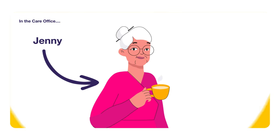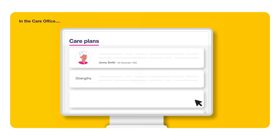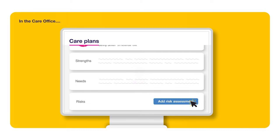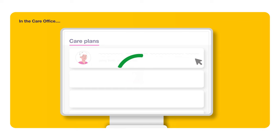Say Jenny joined your service. In the care office, you can create a personalised care plan that suits her individual strengths and needs. Attach risk assessments from our library of over 40 common risk templates, or build your own.